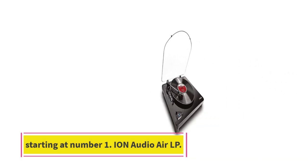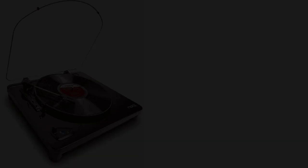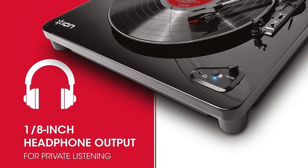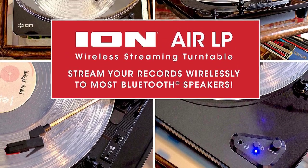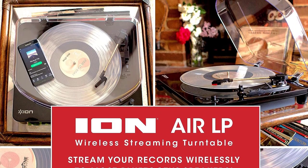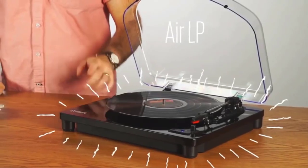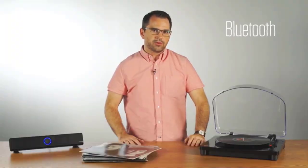Starting at number one: the Iron Audio RLP. This may be the highest priced turntable here, but with the goal of deriving sheer audio pleasure, this model doesn't skimp on any musical detail or subtle nuance. A music lover's dream, the Iron is visually stunning with its walnut finishing and striking clear protective case, which finishes off the contemporary look perfectly. This turntable also offers Bluetooth capability so you can listen wirelessly on any Bluetooth speaker.